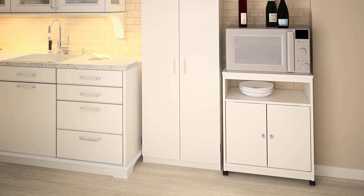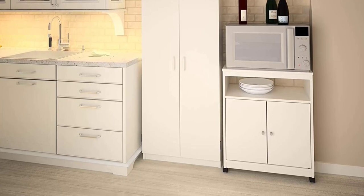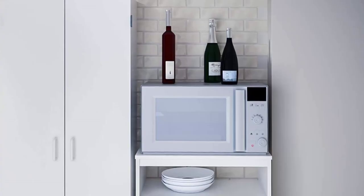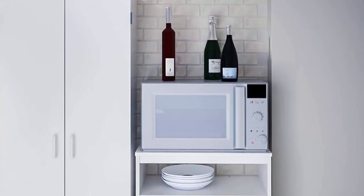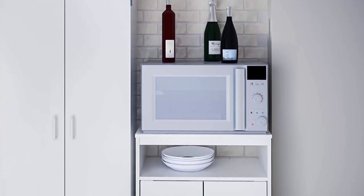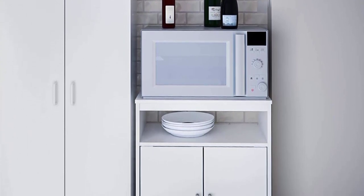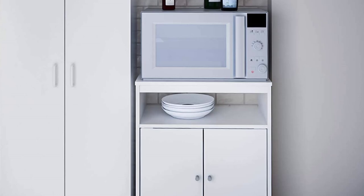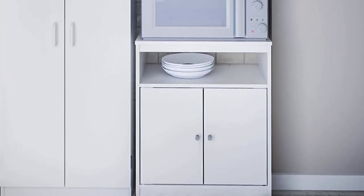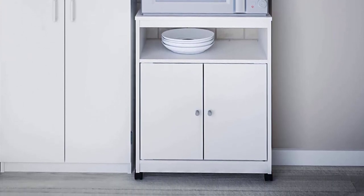Its cupboard space is also noteworthy because you can use it as storage for appliances or as a pantry. There are no shelves inside so you can easily use the vertical space to squeeze in a wide variety of things. The open shelf is very useful too, as it can easily help keep things accessible while you're preparing a meal. As it is still a cart, it comes with casters that lock in place and roll around with ease, so if you need to move it around, you won't have any issues.